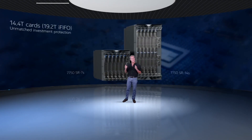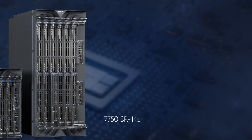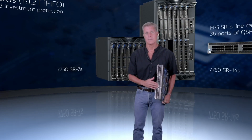When we announced the SRS solutions, we said they were shipped with FP4 but designed for the FP5 — and that's proven out. The FP5 requires no power or cooling upgrades, and the true Faraday cage design easily handles 112 Gig 30S emissions without modifications. With FP5, the SR-7s evolves to 86.4 Tera, or 115 Tera with intelligent aggregation, and the SR-14 goes to 172.8 Tera, with intelligent aggregation taking it to 230 Tera.